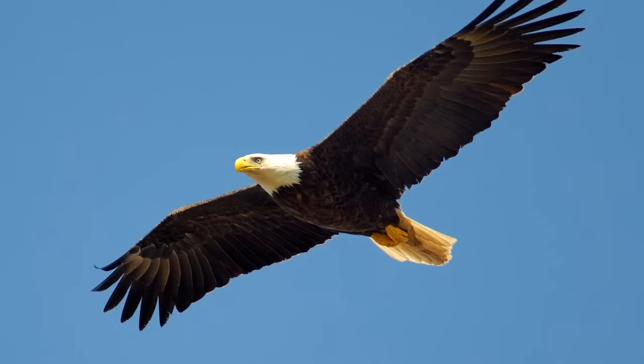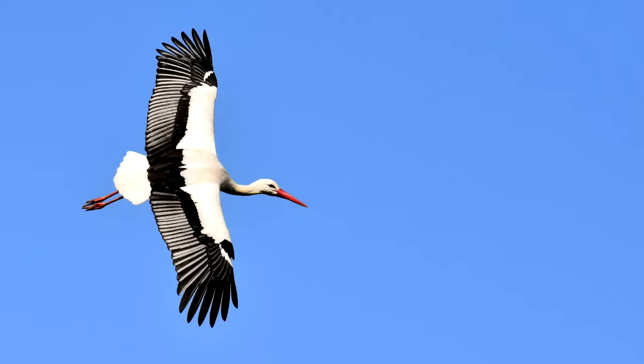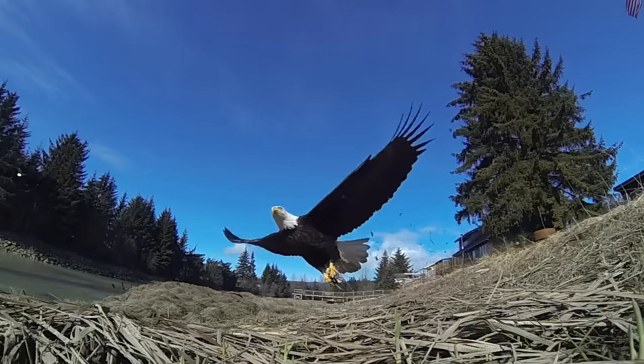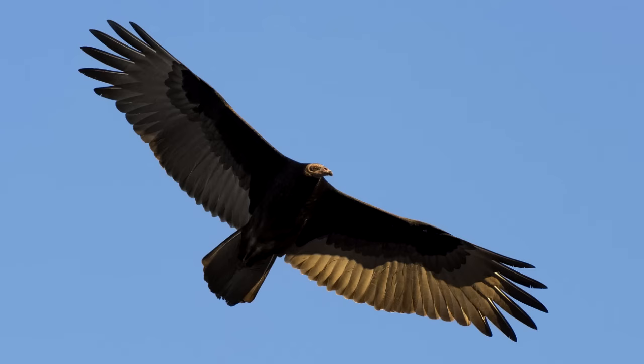Slotted wings are almost the opposite of what we've been talking about so far. They are big fat wings that have feathers sticking out all over the place, especially on the tips where you'll notice deep slots between each feather. The broad wings and slots are for catching lots of air. These wings can be used to soar on rising warm air currents, but they have one amazing use: they let you pick up something heavy and carry it into the air. So an eagle can swoop down, grab a prey animal, then use its slotted wings to get up and away from the ground with its meal. Slotted wings are also great for taking off from the ground quickly.